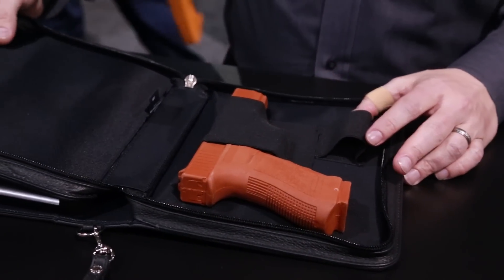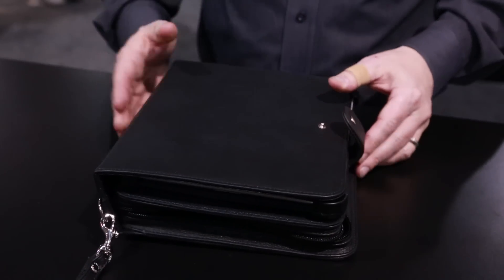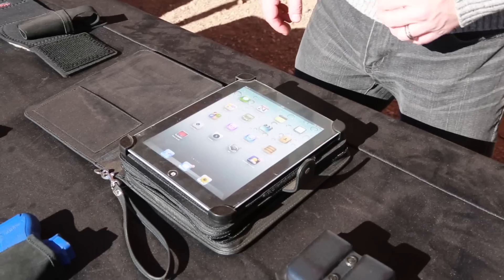Measuring 10 inches long, 8 inches wide, and 2½ inches deep, the iDefense is crafted from the same high-quality full-grain leather Galco is known for, and comes in black or brown.